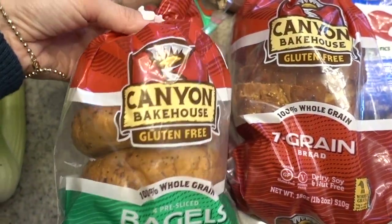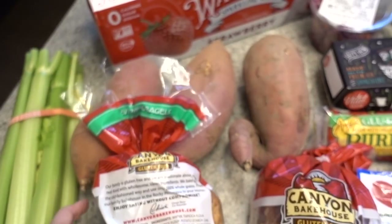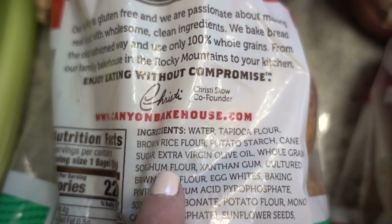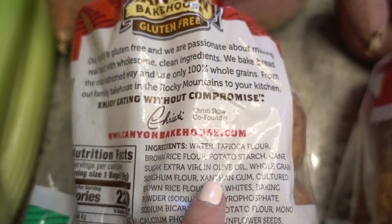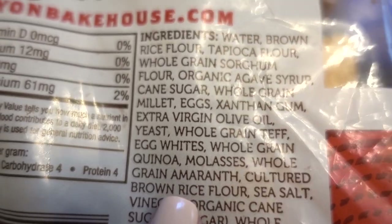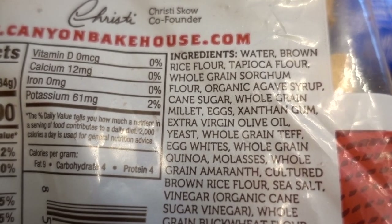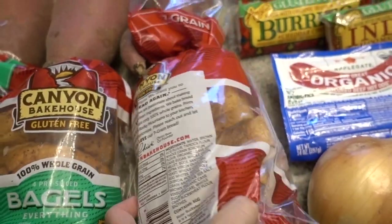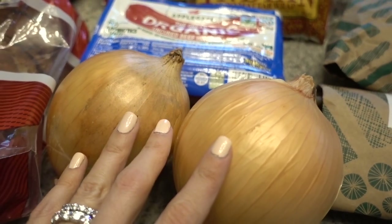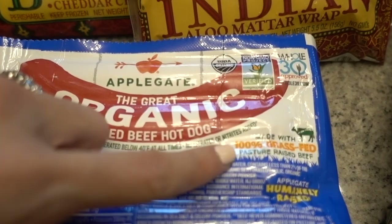If you follow me on Instagram, you know we love the Canyon Bakehouse everything bagel and seven grain bread. I especially love these because if you look at the ingredients, they use extra virgin olive oil — the highest quality oil — and it's the only brand I've found that does that. I also picked up a case of my favorite strawberry Waterloo, two yellow onions, and some grass-fed hot dogs that are easy to throw on the side of dinner for extra protein.